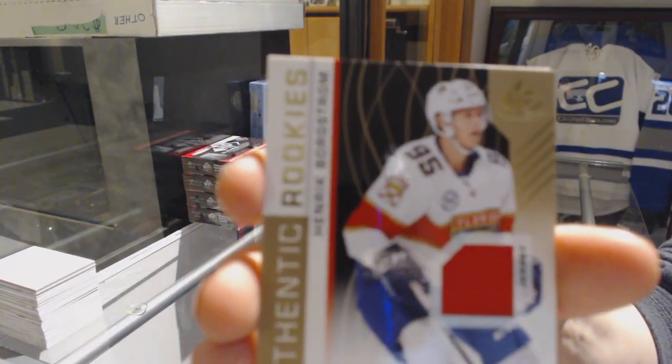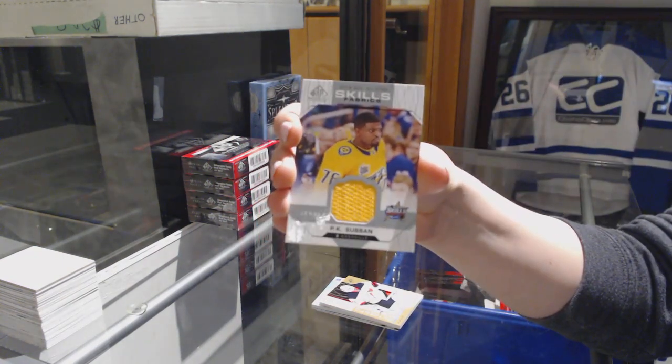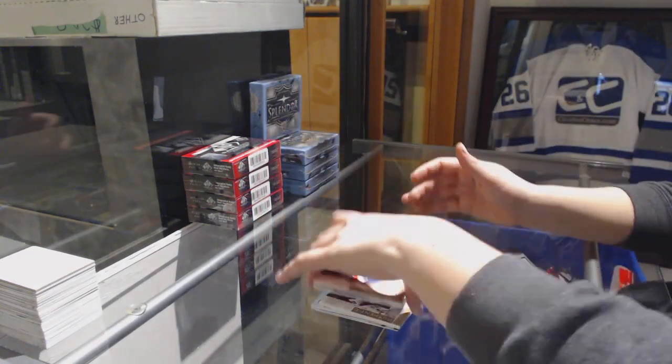Authentic Rookie jersey number 49 for the Devils, Mackenzie Blackwood. Number 99, Henrik Vorkström for the Panthers, and an All-Star Skills Fabrics jersey, PK Subban for the Nashville Predators.